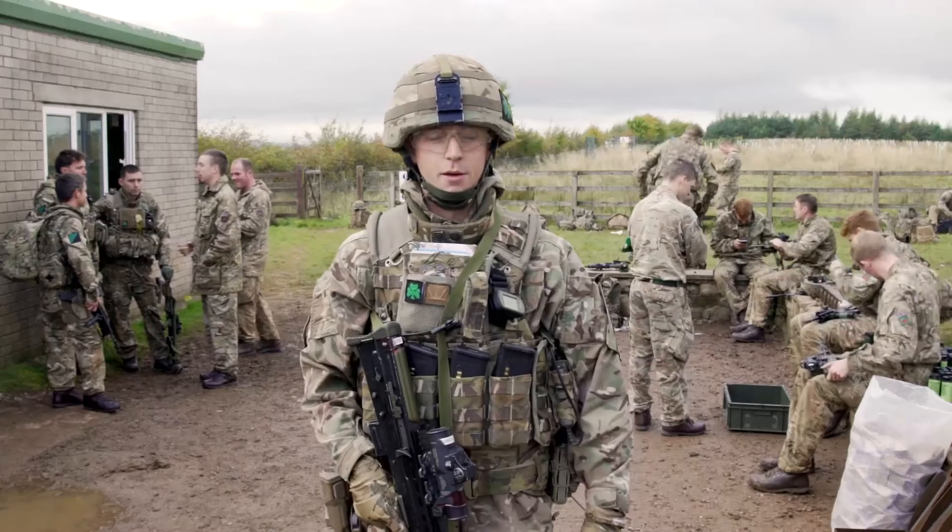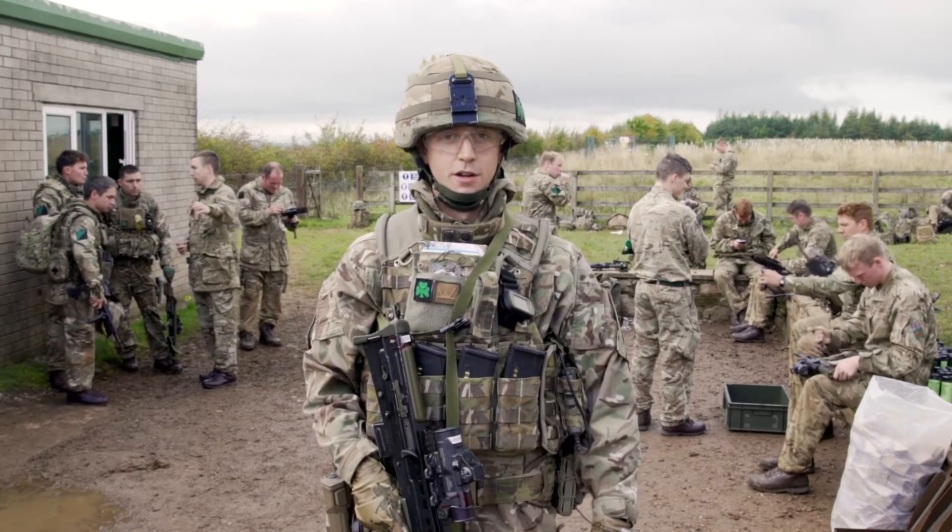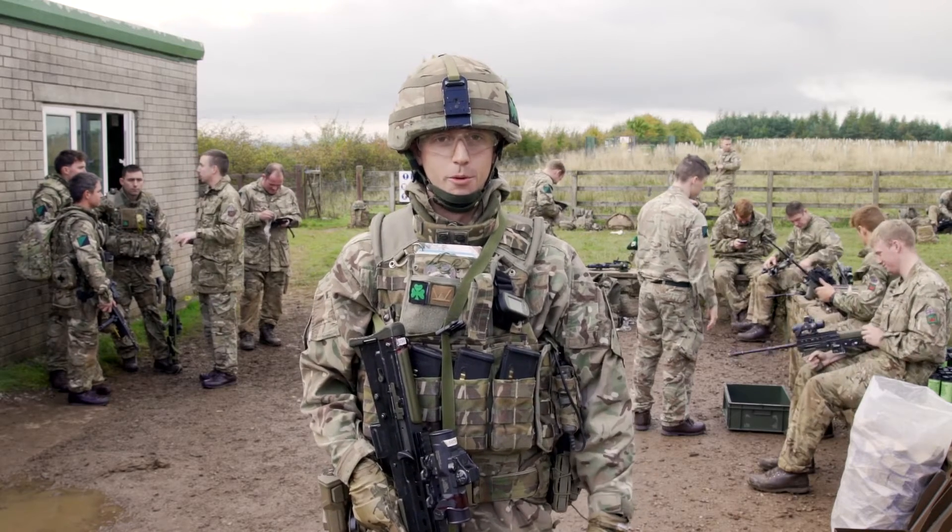Hi, my name is 2nd Lieutenant Kenzie. I'm one of the platoon commanders about to deploy on Operation Toral in Kabul in Afghanistan. I'm just going to run you through some of the kit that we carry out on operations.